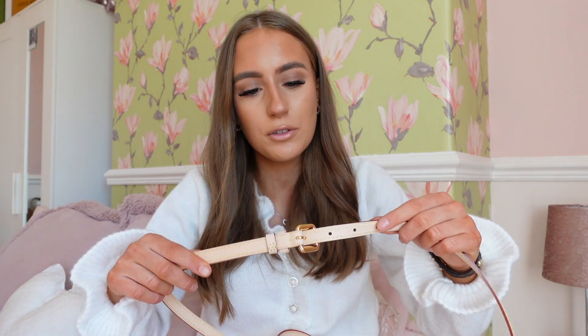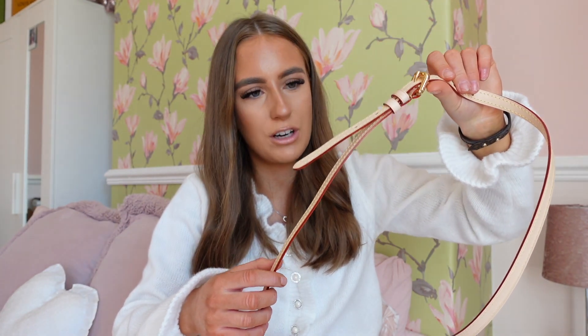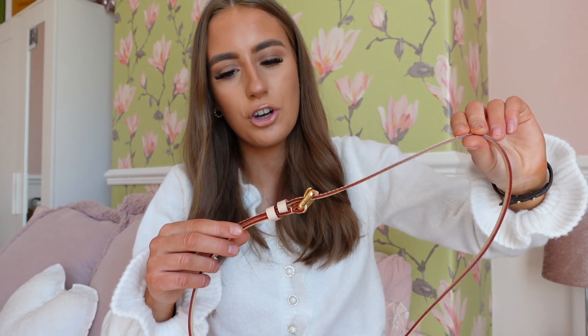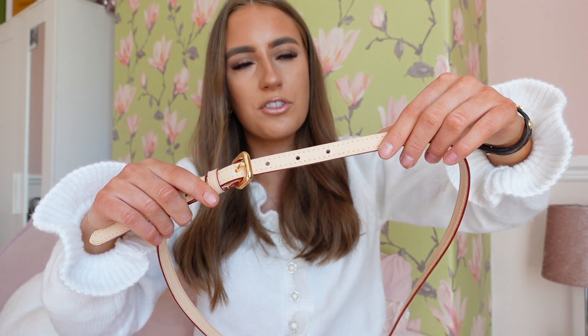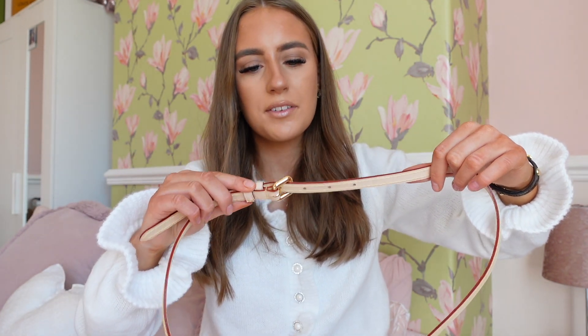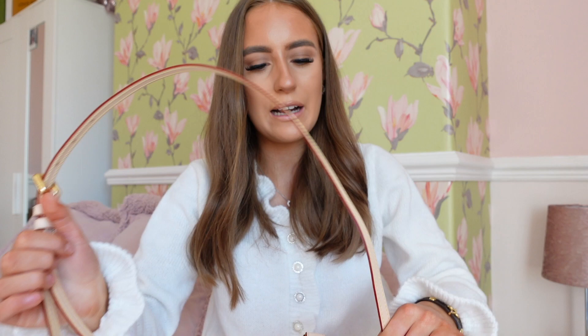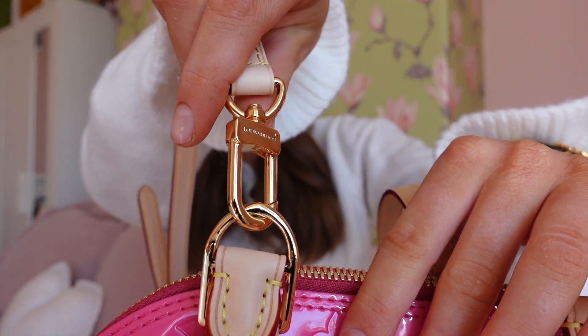The strap is extendable. At the moment it's really sturdy because it's brand new, but after time the leather on the strap is going to soften and be more flexible. It has a lot of holes — one, two, three, four, five, six, seven — ideal for people who want to make it shorter. I may make it shorter because I'm quite a short person. It can also be taken off completely with the same hardware to attach and detach it.